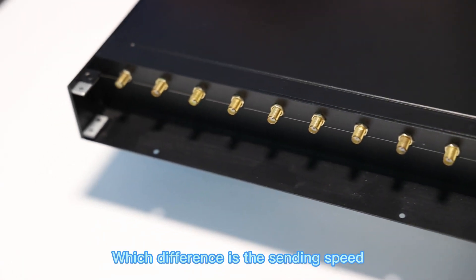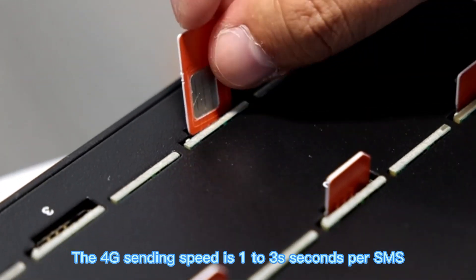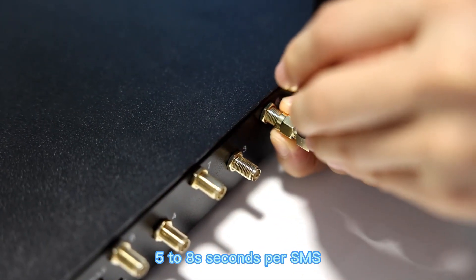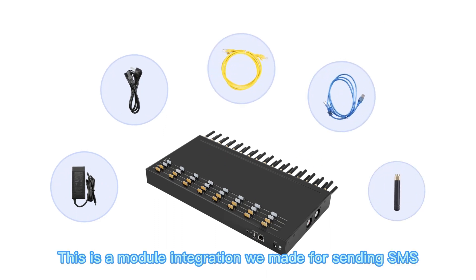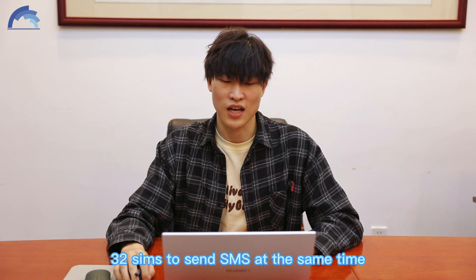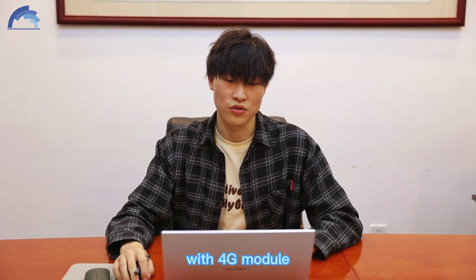The difference is the sending speed. The 4G sending speed is 1 to 3 seconds per SMS, while the 2G module sending speed is 5 to 8 seconds per SMS. And the 32-port GSM Modem is a module integration made for sending SMS, which supports 32 SIMs to send SMS at the same time. You can send 2,400 SMS per hour with the 4G module.